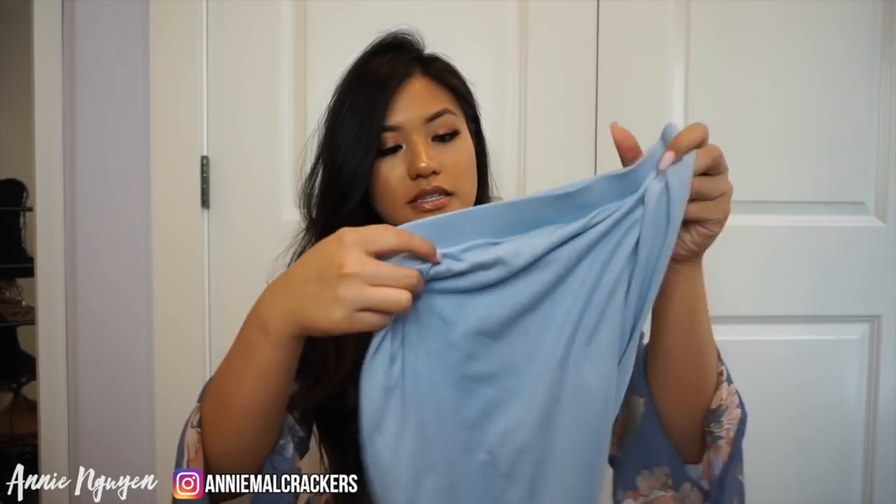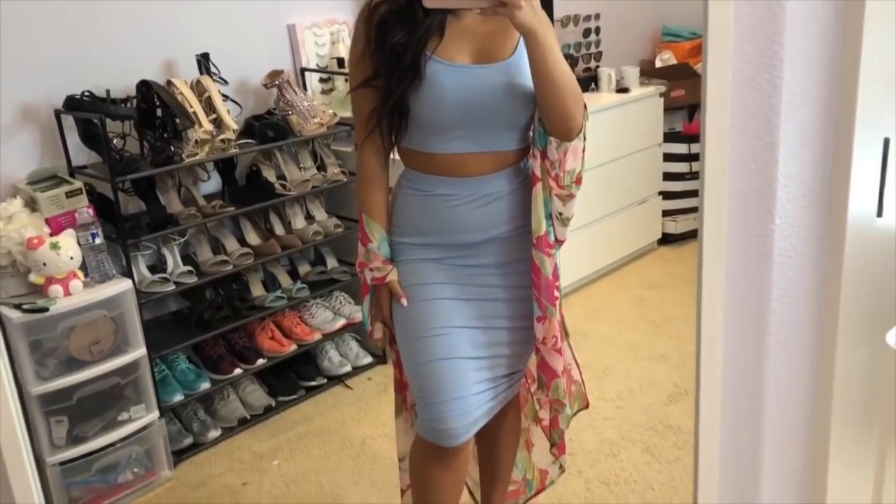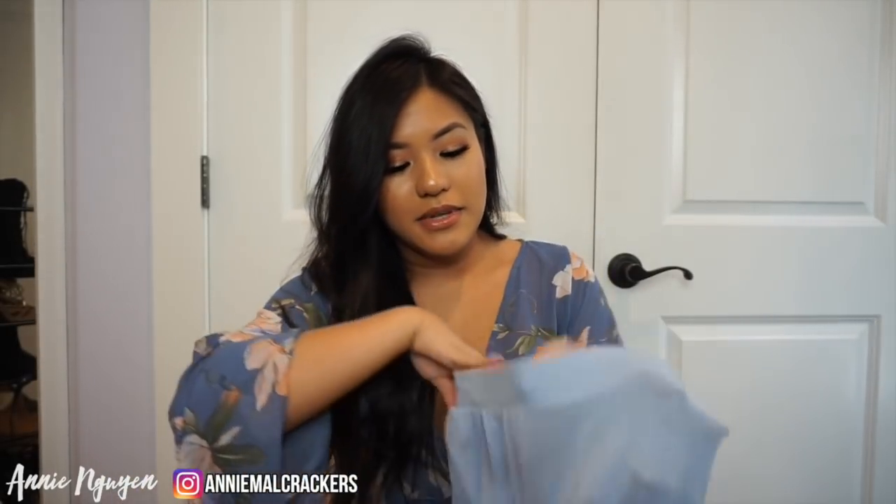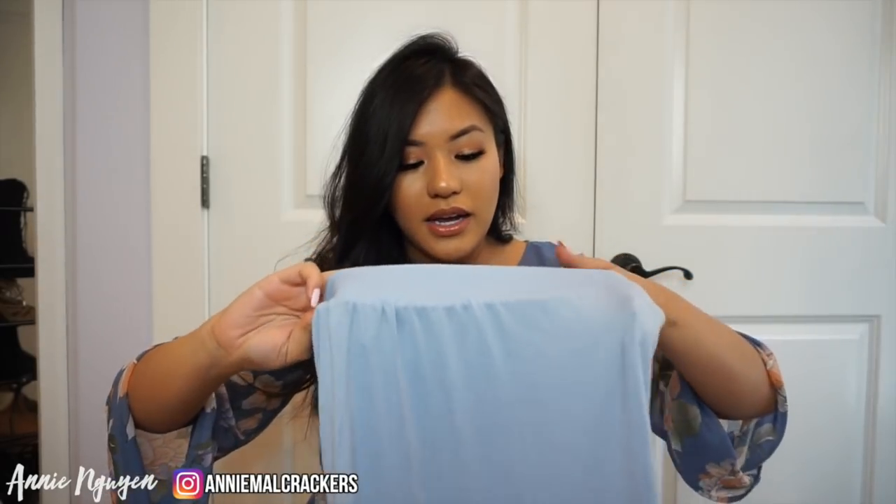The next thing is this two-piece in a blue color - they have it in a bunch of colors. It's a little crop top which I love, and the bottom is a midi skirt that looks maxi on me. The material is not very good - it's cheaper quality and a little see-through. I got this in a size small and I wish I got a medium because the band makes it super tight. It's not super flattering on my body but I really love the color.